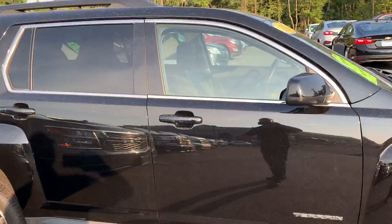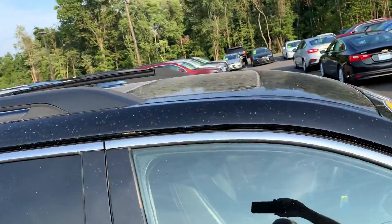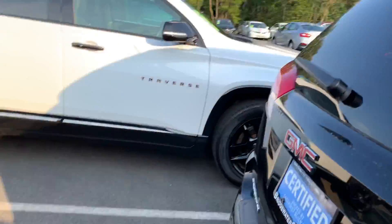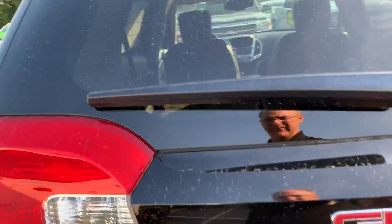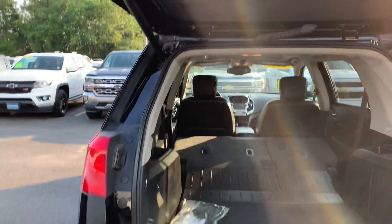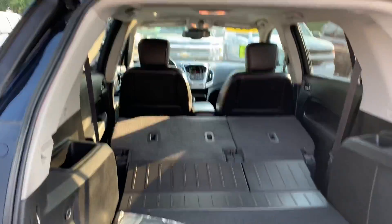black leather interior, sunroof, backup sensors, and a power liftgate.